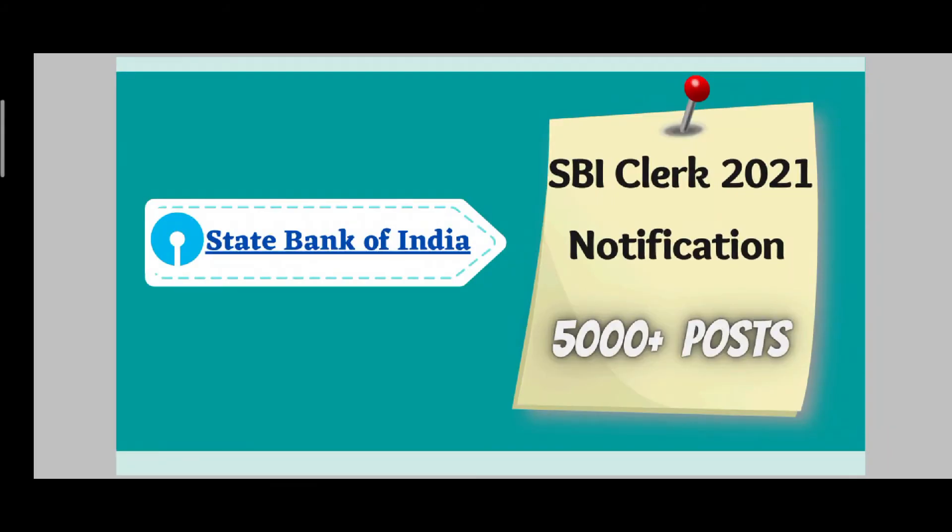Hello guys, welcome back to our channel, The Information Tree. I hope you all are safe and staying at home. Before starting this video, if you are new to our channel, please subscribe and also press the bell icon so that you won't miss out any new notification when a new video comes up.